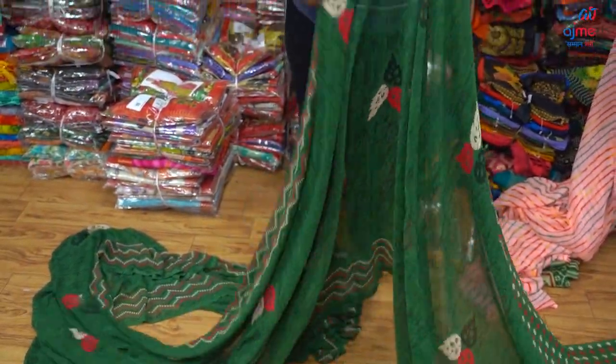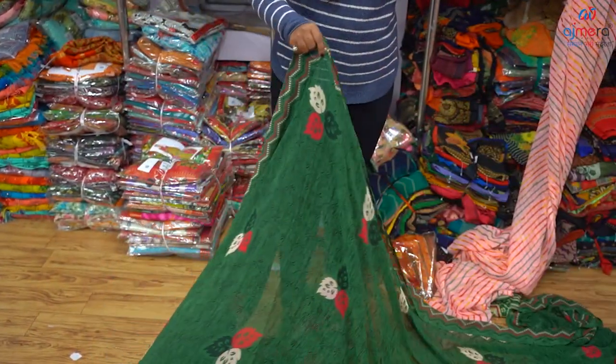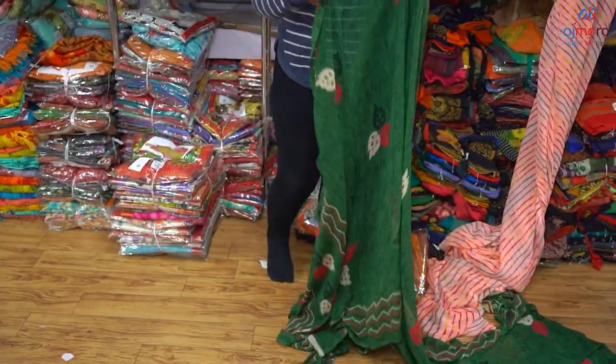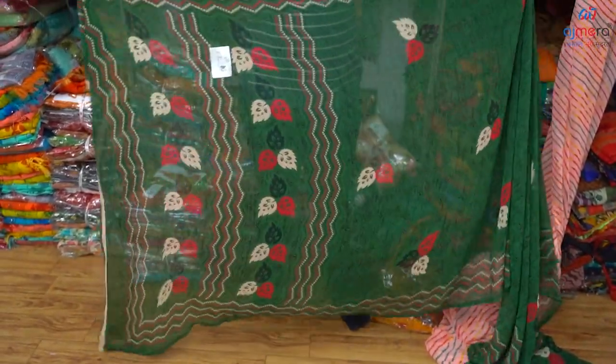We have a print in George's fabric, we have a print with our blouse piece, we have a blouse piece in 12 hands. We have a blouse piece in our collection.